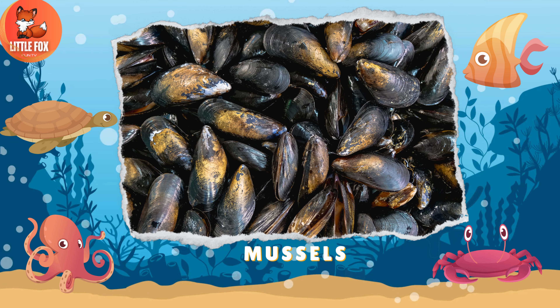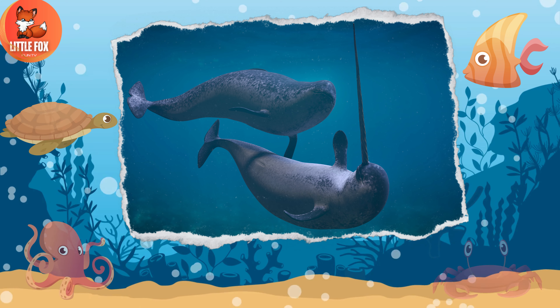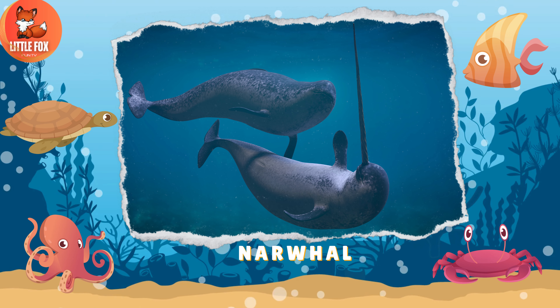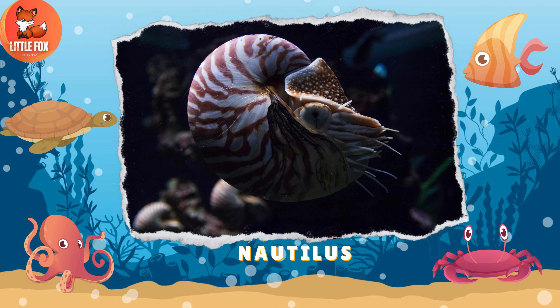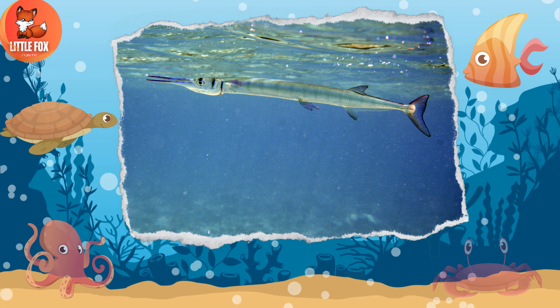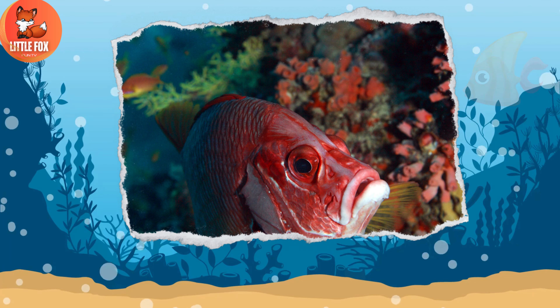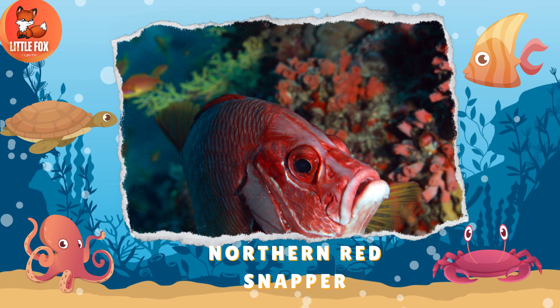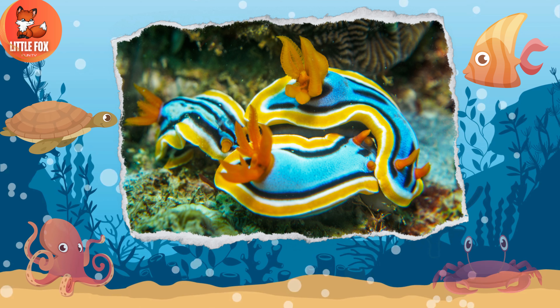Number 82: Mussels. Number 83: Narwhal. Number 84: Nautilus. Number 85: Needlefish. Number 86: Northern Red Snapper.